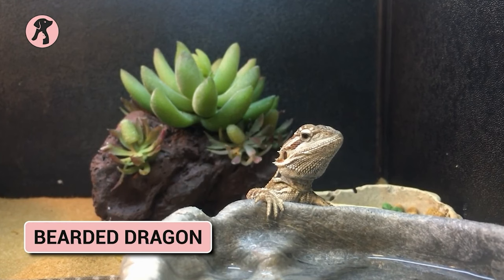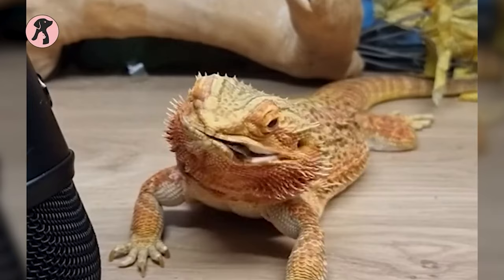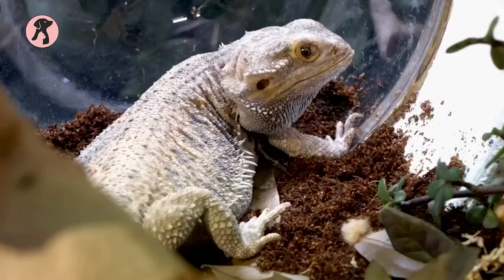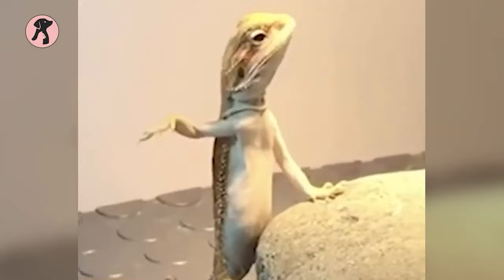Bearded dragons are excellent pets and one of the easiest ones to take care of. You do not need too much to maintain these lizards — their dietary needs are not as particular as other lizards. You just need to make a little time to clean and maintain their habitat daily. An adult bearded dragon eats bugs and insects two times a week, and you will be surprised to hear that mature bearded dragons can easily survive up to a month without food in any adverse situation. They are easily manageable and love to be picked up and handled once they get used to their owner.